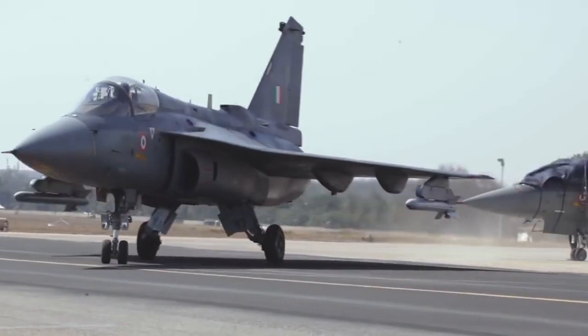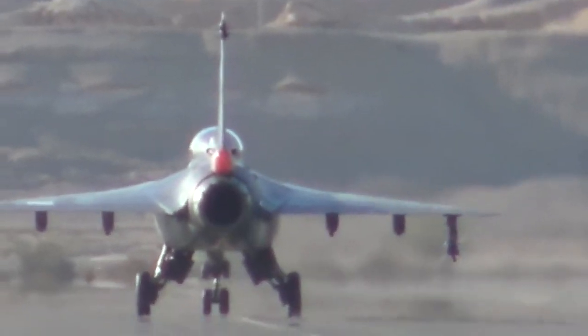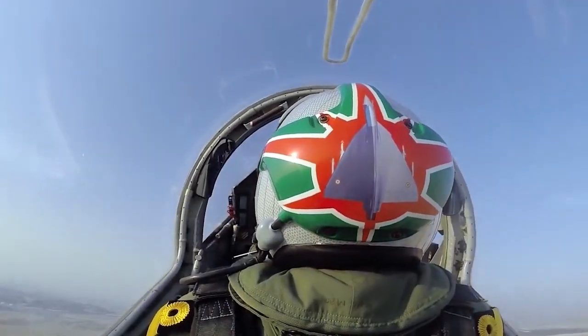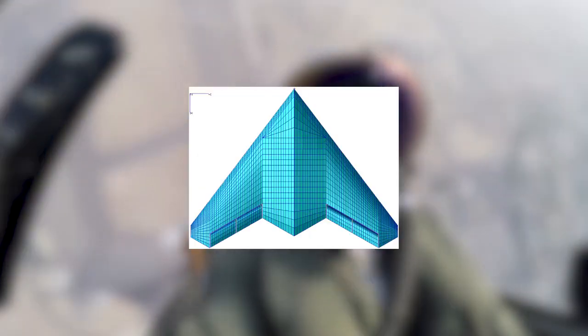When it comes to developing supersonic aircraft, the Delta Wing and its many versions are among the most popular choices. Among them are the Compound Delta Wing, Crop Delta, a Tailless Delta Wing, and Diamond Wing Delta.